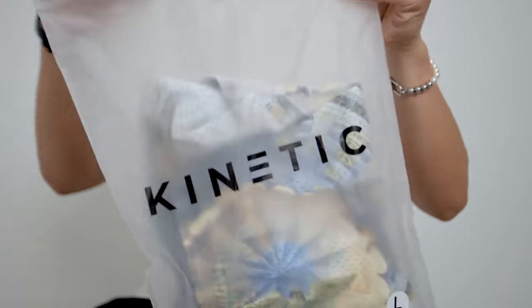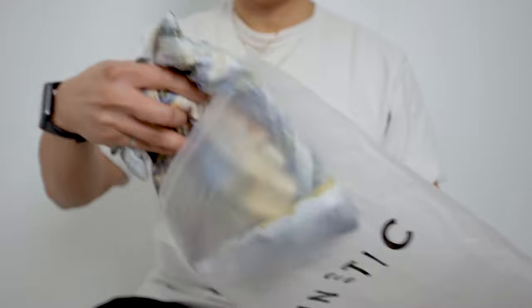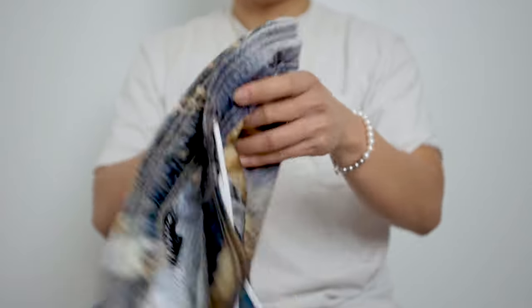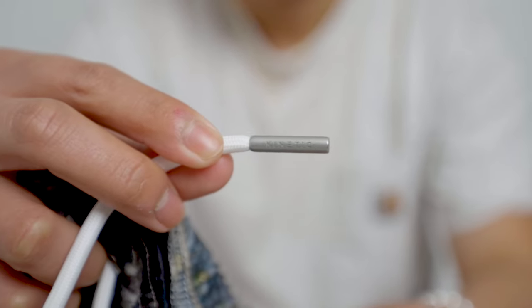The pieces came in this nice reusable zip bag with the Kinetic branding printed on it. The shorts are made up of 100% polyester and mesh which makes it extremely breathable. It also has the Kinetic branding embroidered on the shorts which is really nice. The drawstring on the shorts also have branded aglets which is a nice touch.